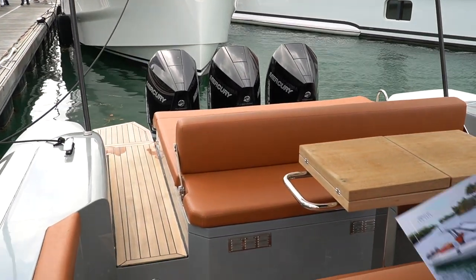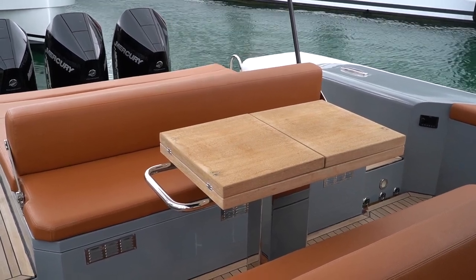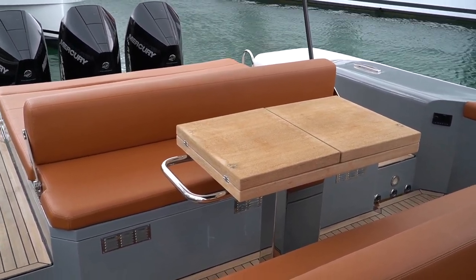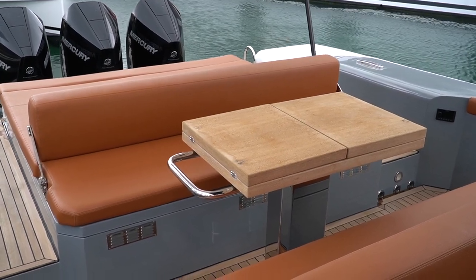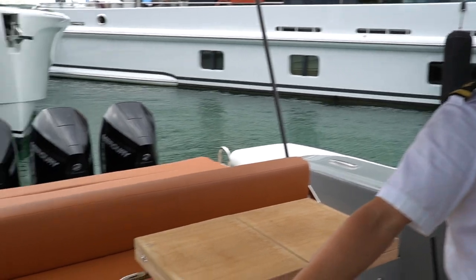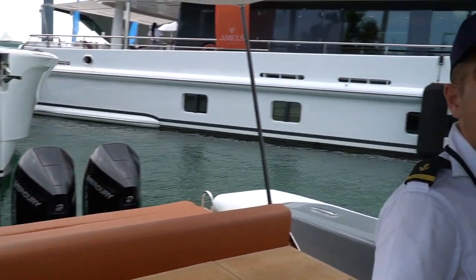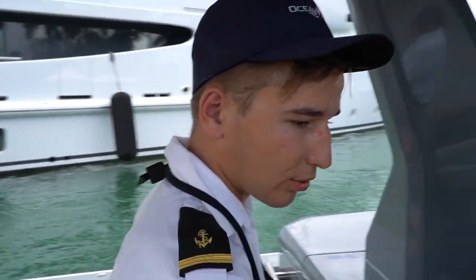Back here you've got the chilling area with leather seats — it comes with a fabric option but a recent owner changed it all to leather. It's got all the tables, the whole shebang, surround speakers if you're into that, and all the space you need.